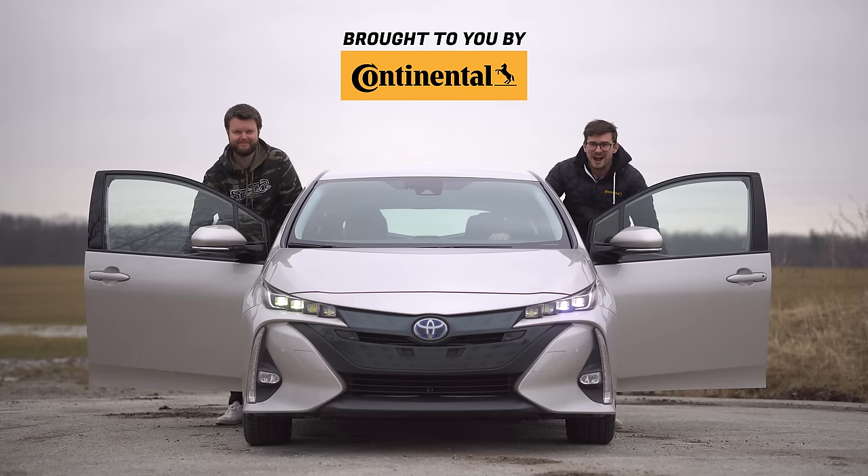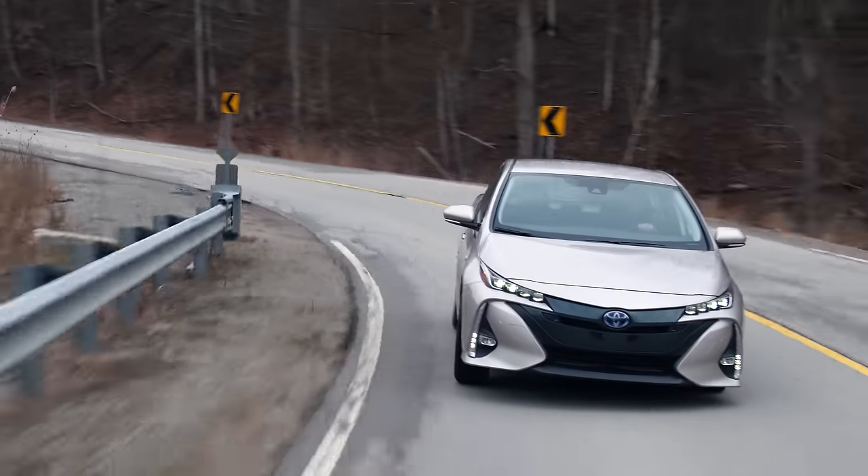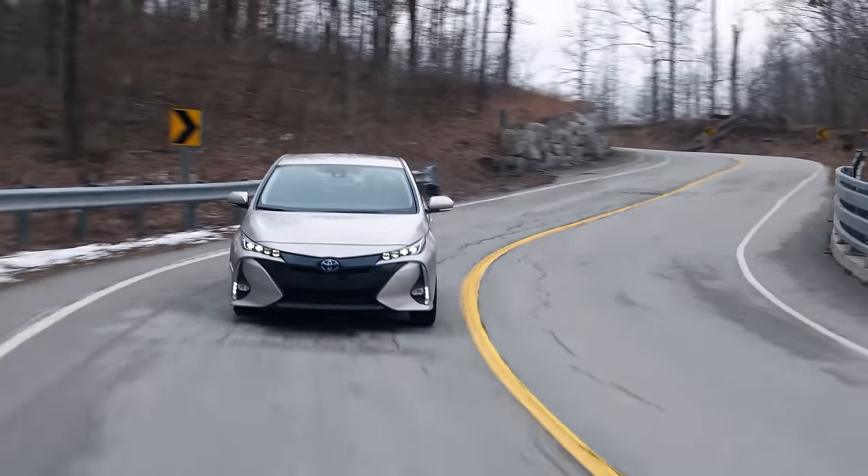I'm Yuri. I'm Jacob. We're going for a drive. 2020 Toyota Prius Prime, upgrade with technology package, and no launch control.